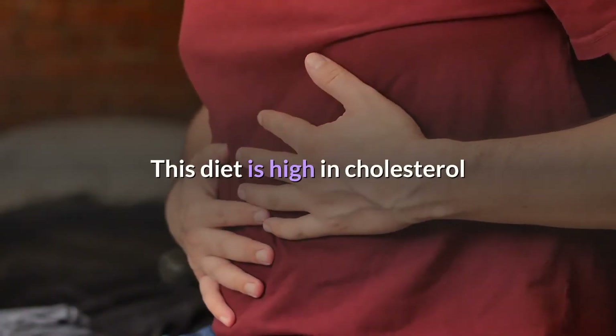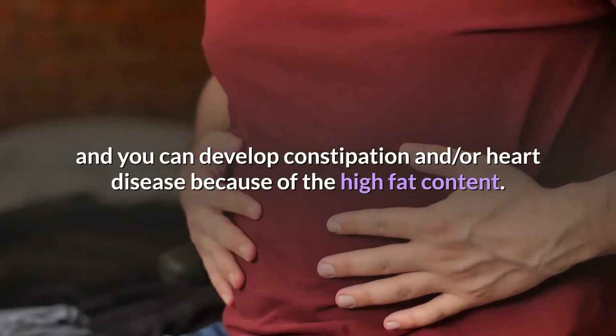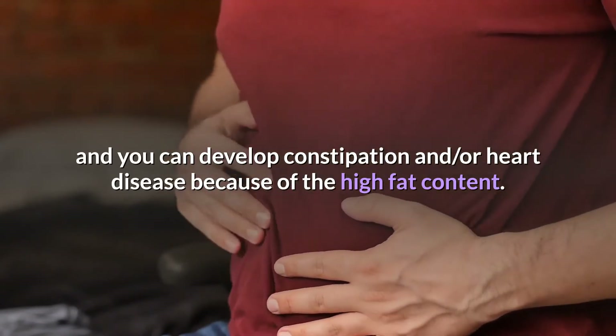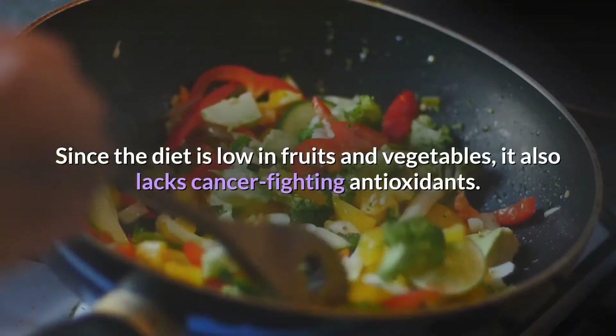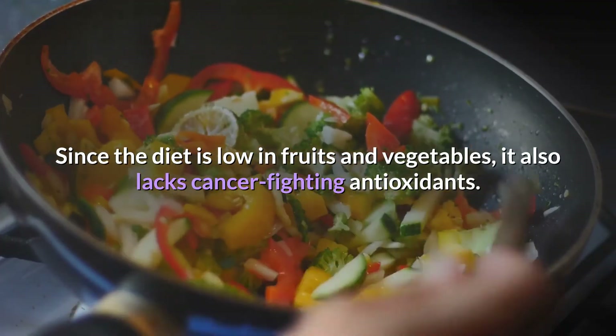This diet is high in cholesterol, and you can develop constipation or heart disease because of the high fat content. Since the diet is low in fruits and vegetables, it also lacks cancer-fighting antioxidants.